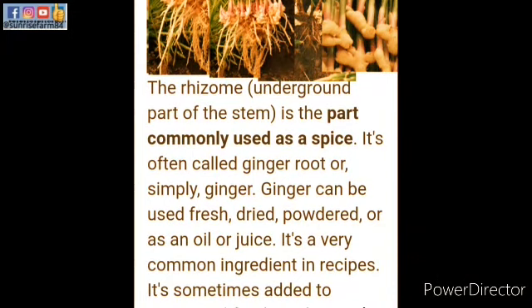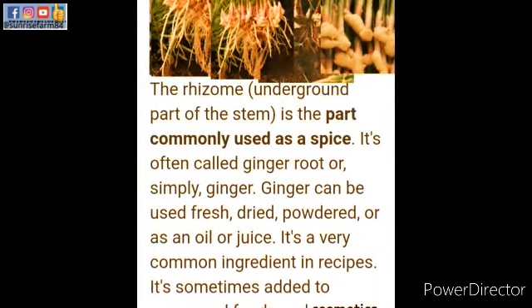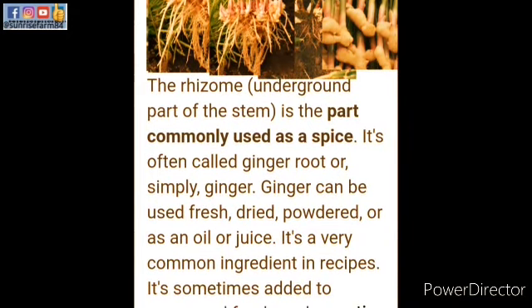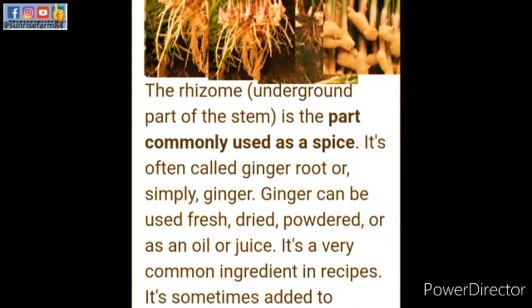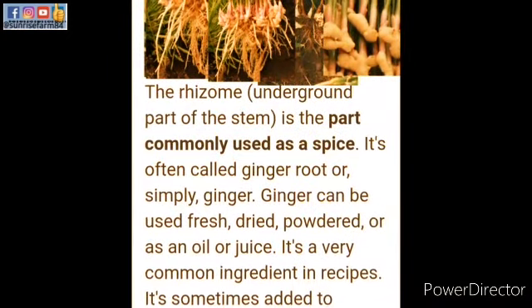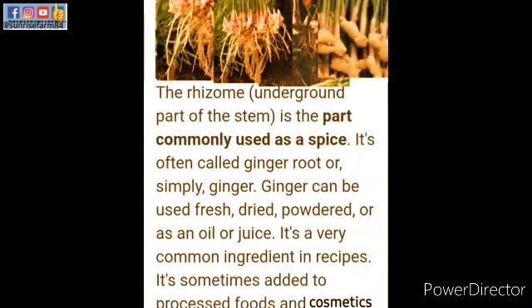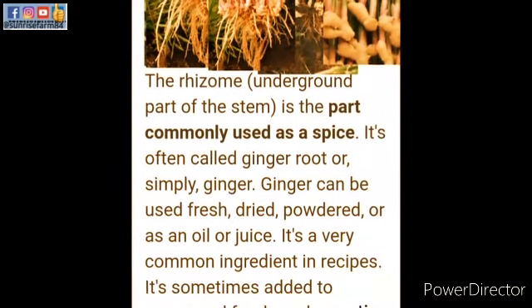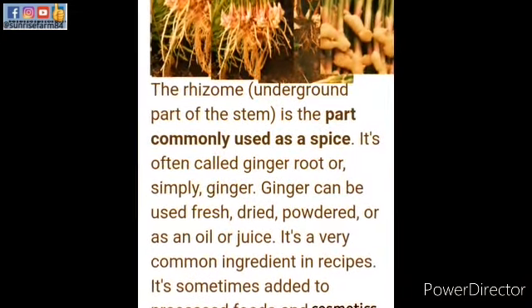Ginger is a flowering and medicinal plant where we have the rhizome — that's the underground part of the stem. It is commonly used as a spice, often called ginger root or simply ginger. Ginger can be used fresh, just like I'm doing in this video, or dried, powdered, as an oil, or even as juice.